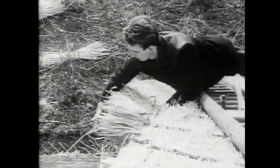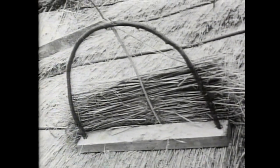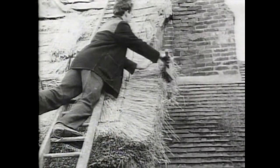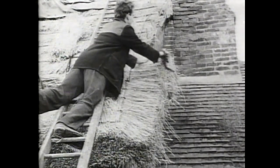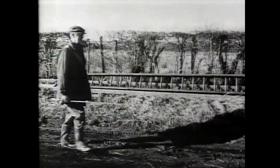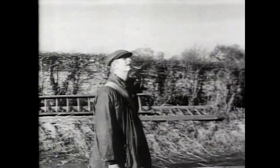Those are called spiles that he's putting in there with his hammer. There's his reed. That's the comb. You see how he beats the thatch in and it's covered with fine nails like a big square comb, and he can use it when he's finished in order to comb all the loose reed out and make it all look very neat.